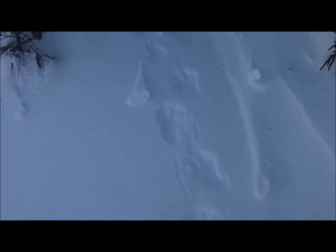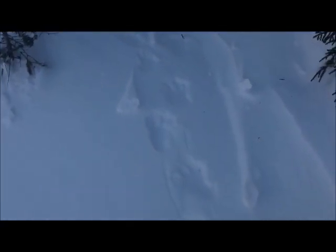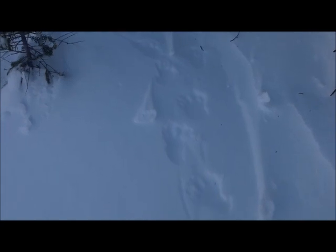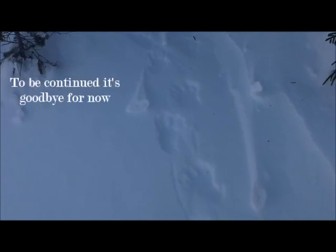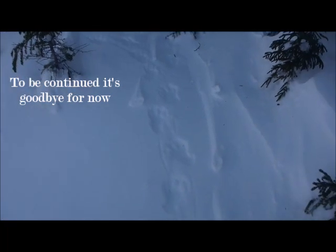Just came across some beaver footprints — that's the first. It's not too long ago, maybe a day old or a couple days old. I'm not sure, I'm not used to telling how old a track is. But I was really surprised to see this.